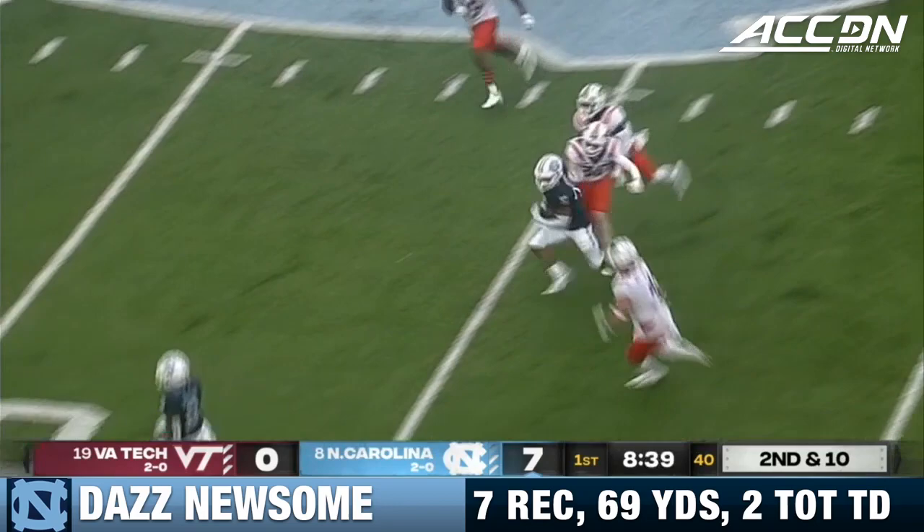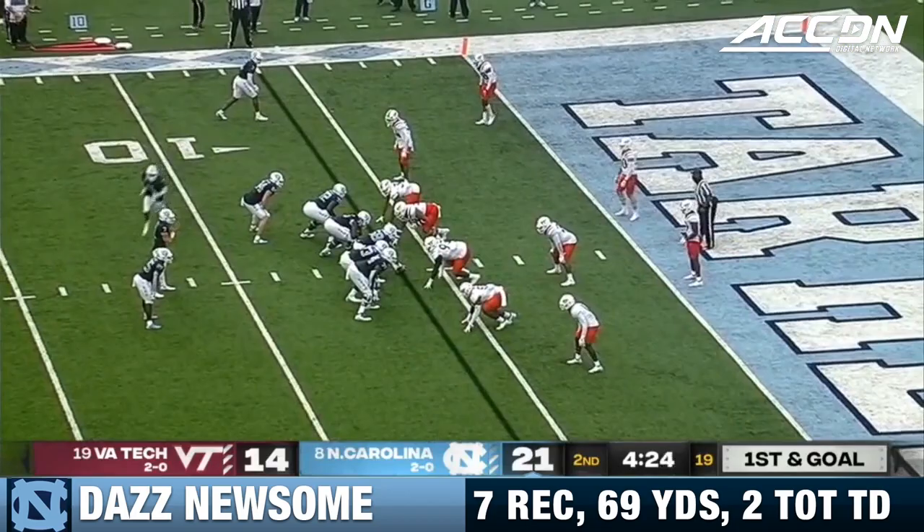Howell on the slant and this time perfectly thrown. Daz Newsome breaking tackles across the 50.